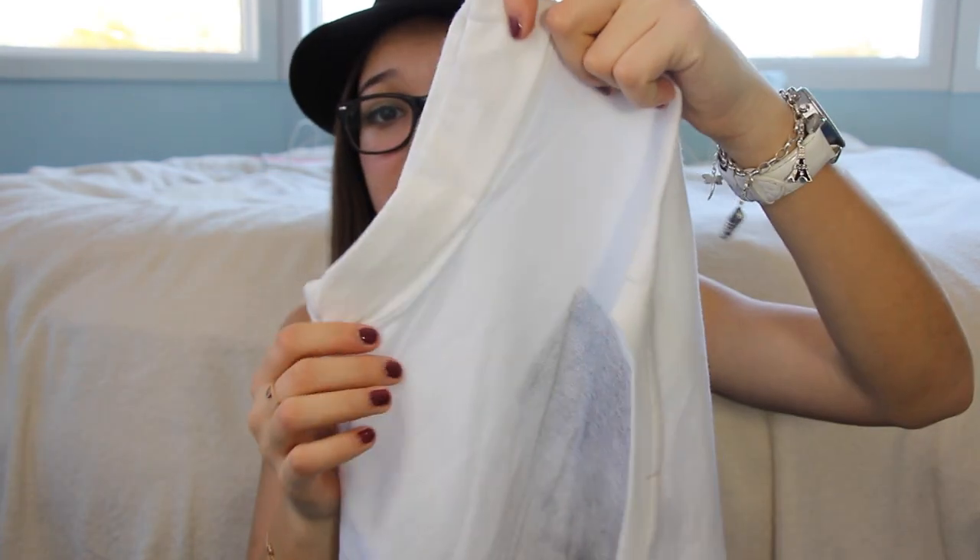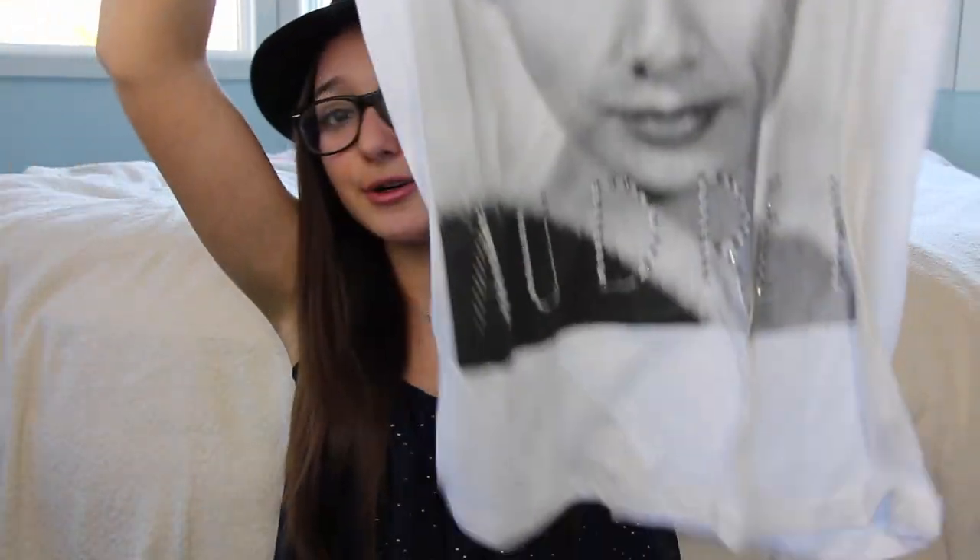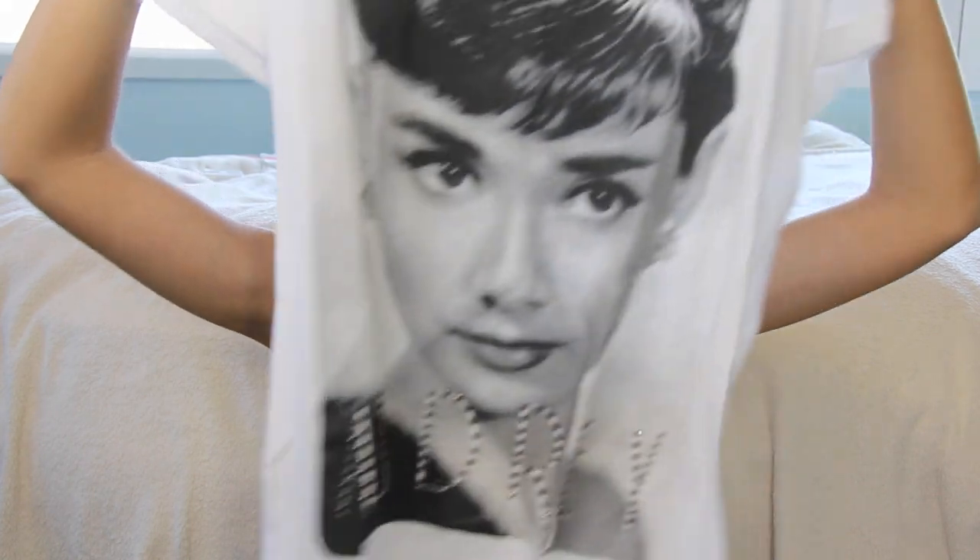I also got two graphic tees from Forever 21 that are pretty much the same style but different designs. The first one has an Eiffel Tower on it — it's oversized, nice for a lazy outfit, and the sleeves are rolled up for an edgy vibe. The second one has Audrey Hepburn on it. I love Audrey Hepburn — her acting roles and her humanitarian work with UNICEF — so I figured I'd support her by wearing a shirt with her name in sparkles on the bottom.